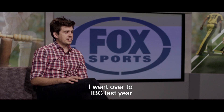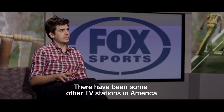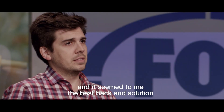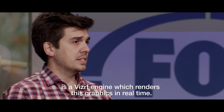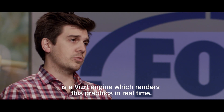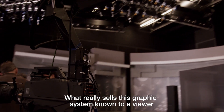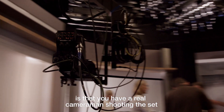I went over to IBC last year with the sole reason to work out how this was done — there had been some other TV stations in America that had done this before. And it seemed to me the best back-end solution is a VizRT engine which renders these graphics in real time.